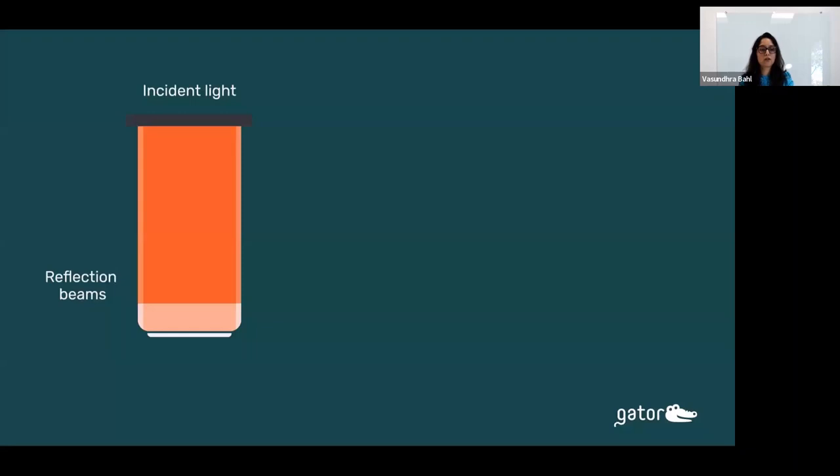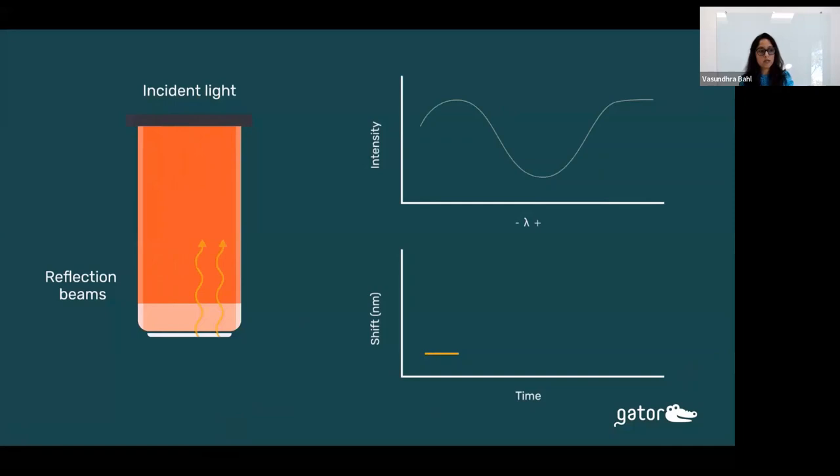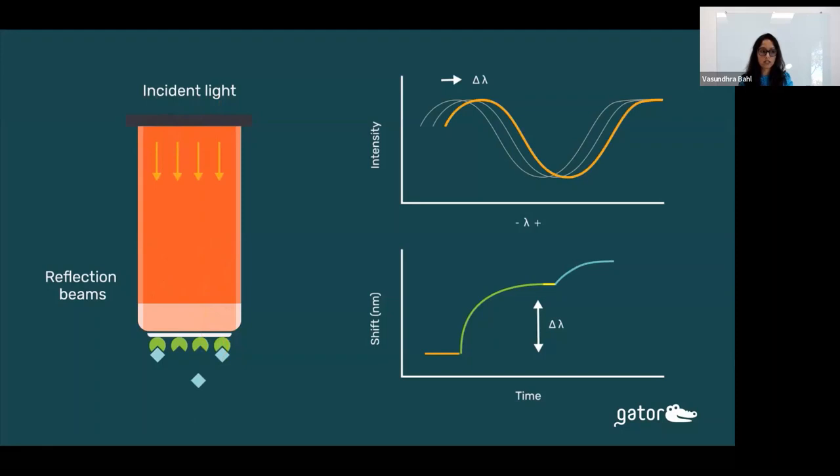BLI is a label-free detection technology for measuring biomolecular interactions, based on the change in interference pattern when light reflects off the surface of a biosensor. As shown in this animation, when biomolecules attach to the biosensor surface, there is a change in the interference pattern that is detected as a positive nanometer shift in the Gator-1 software.